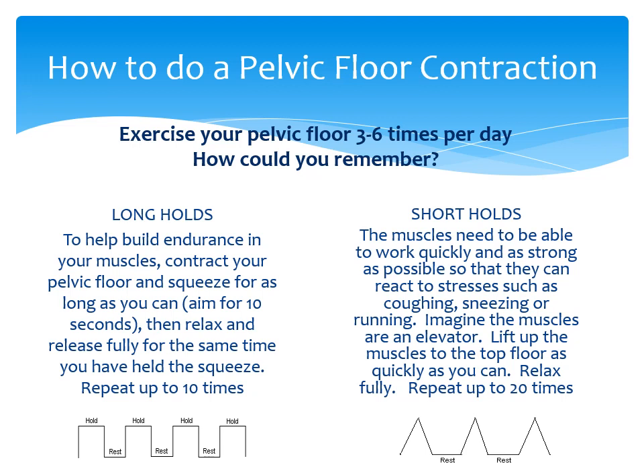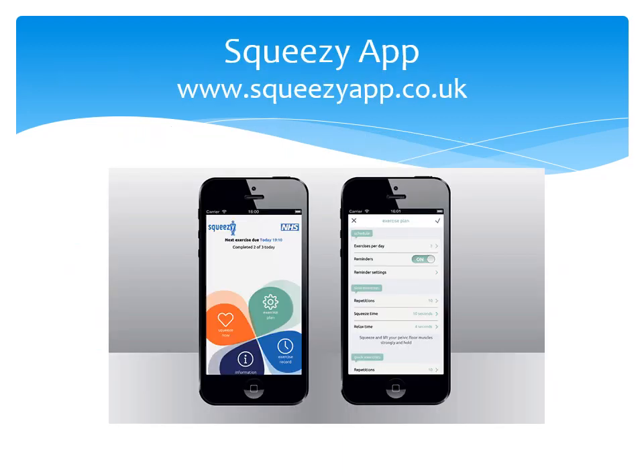For the long ones, hold the squeeze on the fourth floor for 10 seconds and then let go. Repeat this 10 times. Try to time your pelvic floor exercises with your daily routine — for example when you clean your teeth or at meal times. To remind you to do these exercises and help you do them, you can download the Squeezy app. This app has been developed by a pelvic health physio with the NHS. This link can be used to download the app.